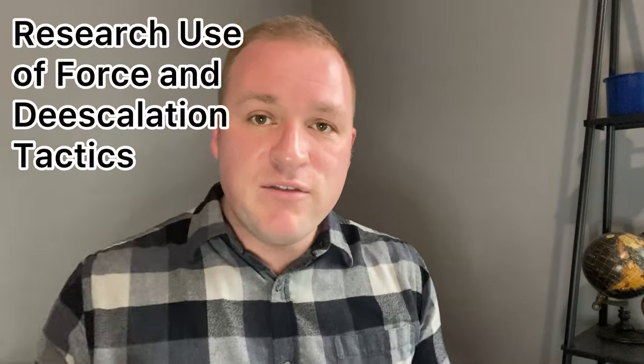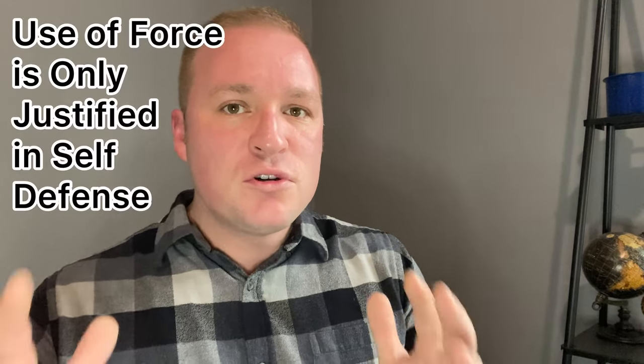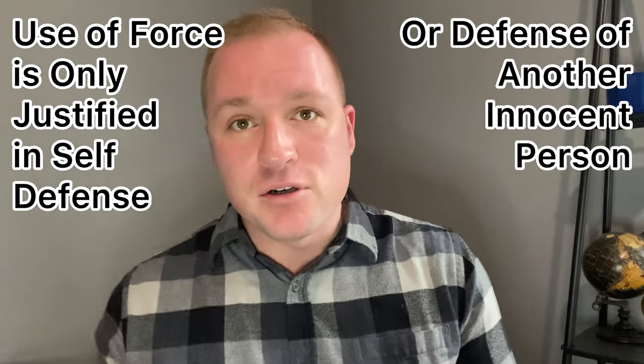More than likely, you're going to be hit with scenario-based questions, specifically pertaining to use-of-force situations. Now, just coming into security, you may have never received any sort of use-of-force training. These questions are meant to see if you're even in the right headspace to work a job like this. The training will come, but what you need to understand is that use-of-force is only justified in self-defense or defense of another innocent person. Outside of that, especially in terms of verbal provocation alone, use-of-force is not justified.